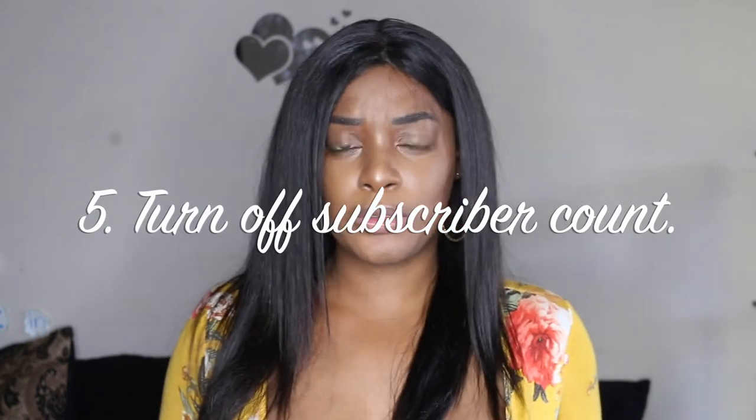Tip number five: turn off your subscriber count. Showing your subscriber count can sometimes be a hindrance for your channel. When companies come to your channel and see that you don't have a lot of subscribers, they may not want to work with you because they feel you're not big enough. There are shallow people in the world that look at subscriber count. So turning it off is optional, but it is a great way to potentially attract more subscribers and work with companies.